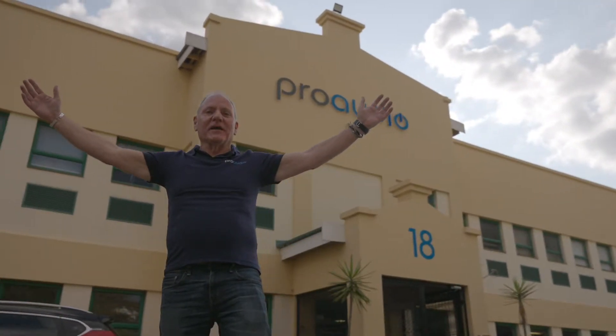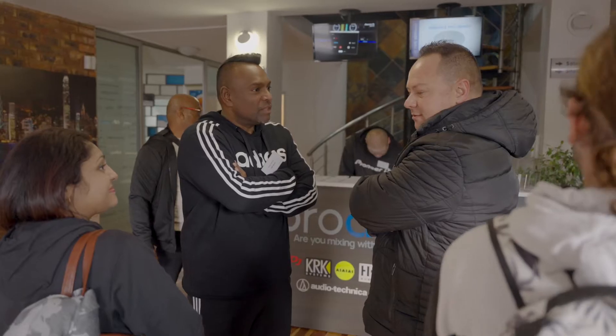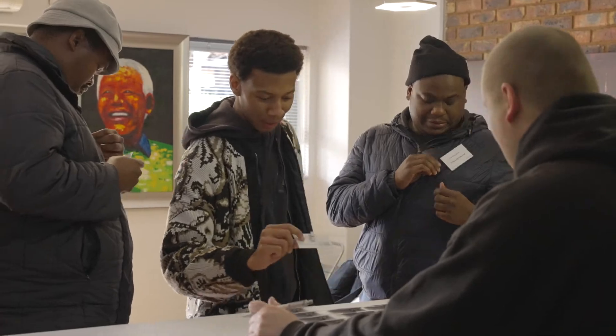Welcome to Pro Audio, the home of Sonance Professionals. Hi, I'm Simon Ware, Director of Commercial Products at Sonance.